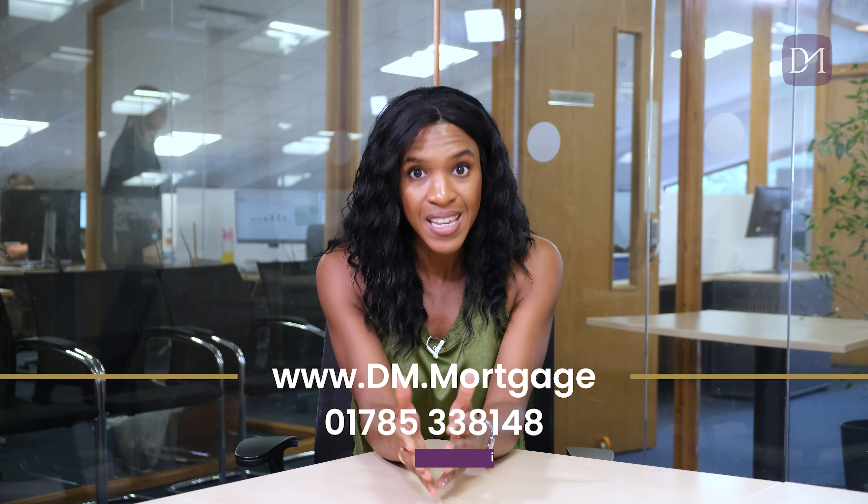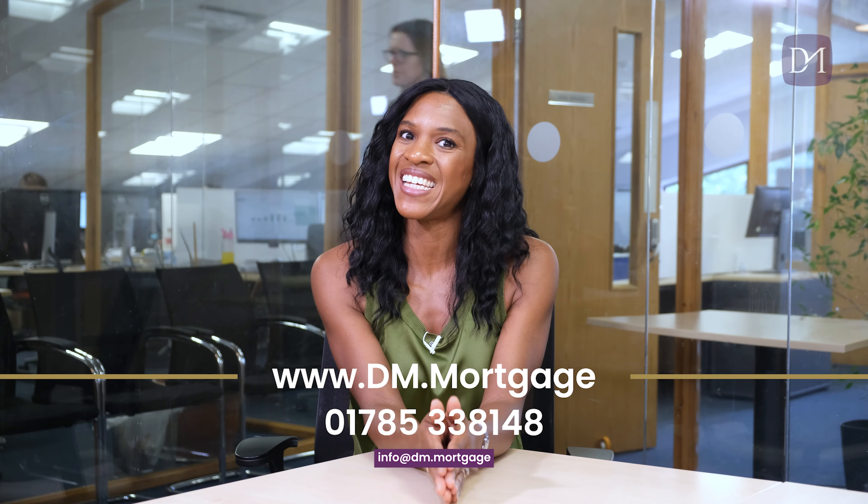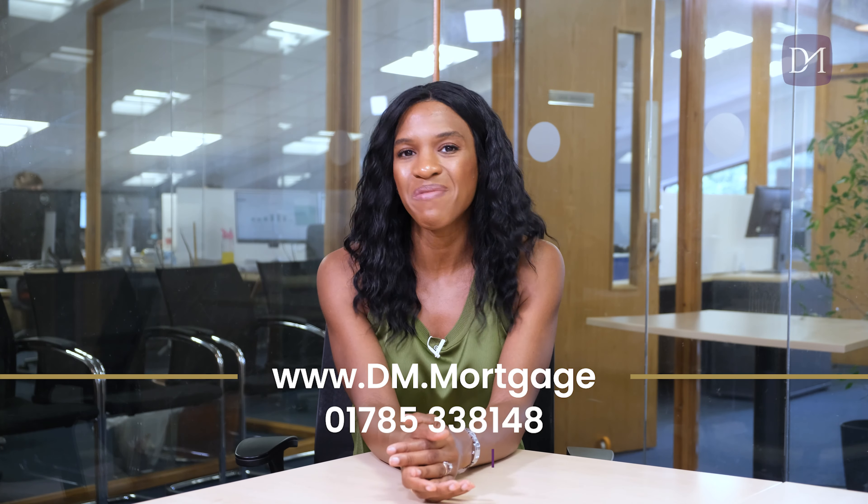Of course, contact us if you want to look at your mortgage options — get in touch, head over to our website, and book in for a free of charge appointment. It's dm.mortgage, and we would be happy to help.